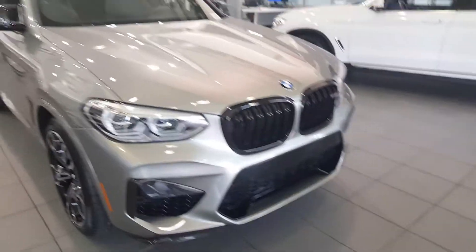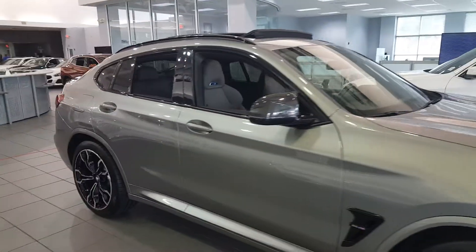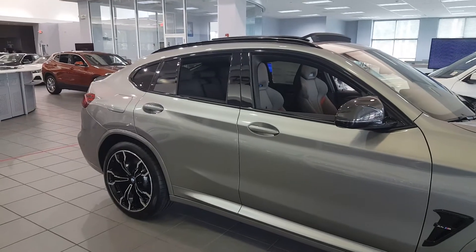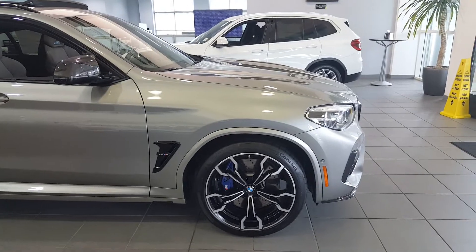It's an S58 engine operating at 503 horsepower in this spec, and this thing makes this puppy scoot. Zero to 60 with Car and Driver's timing is 3.3 seconds and a mid-11-second quarter mile, which is insane.